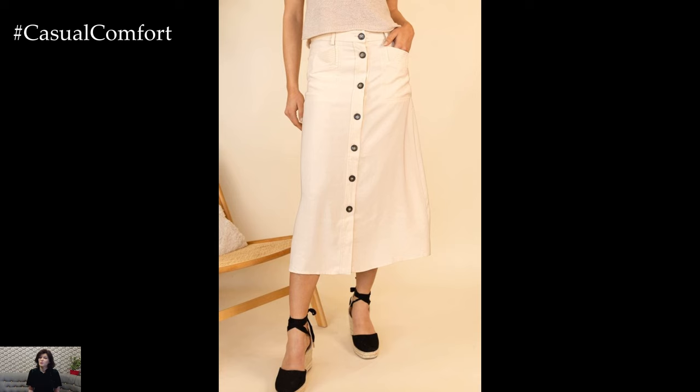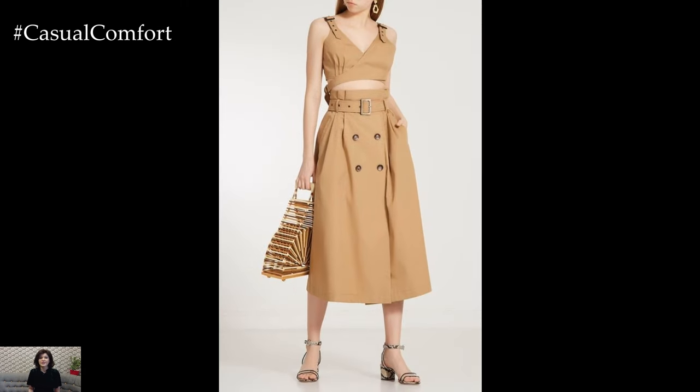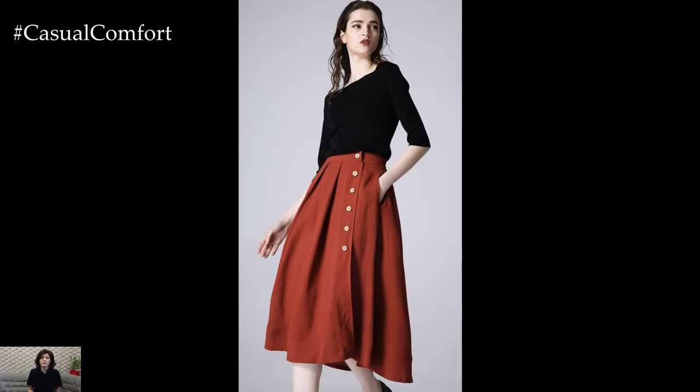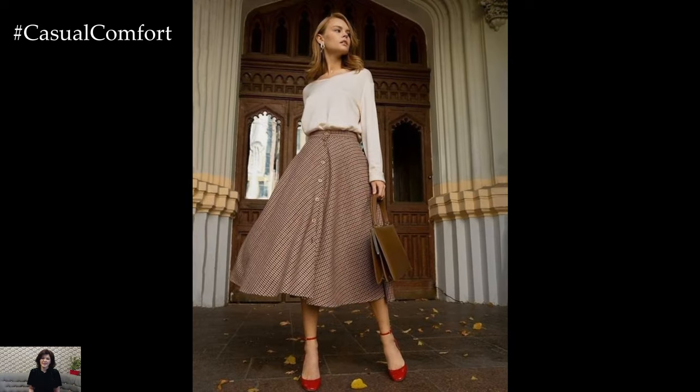In conclusion, a button-front skirt is a must-have summer essential that combines style, versatility, and comfort in one chic package. Whether you're embracing a casual day out or dressing up for a special occasion, this timeless piece effortlessly elevates any ensemble with its understated elegance and retro-inspired charm. So why not add a button-front skirt to your wardrobe this season and discover the endless possibilities it offers for creating stylish summer looks that are as individual as you are?